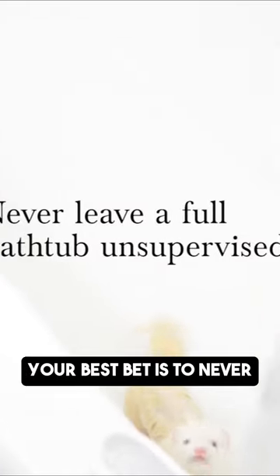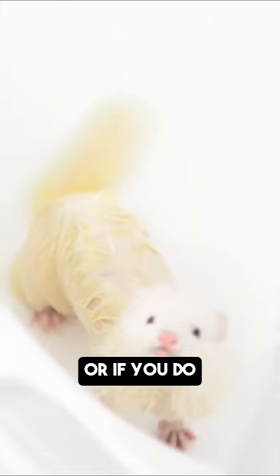Your best bet is to never leave a full bathtub unattended. Or if you do, make sure that your ferret is safely put away in their cage.